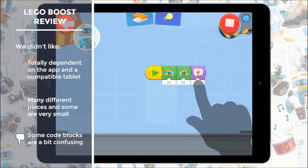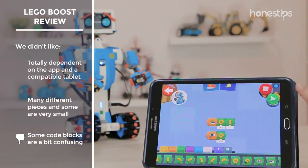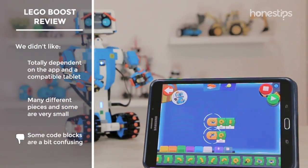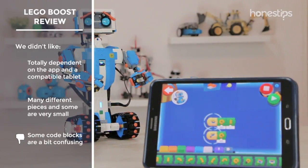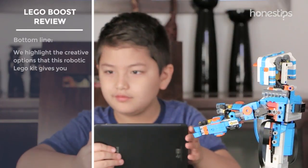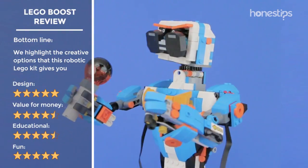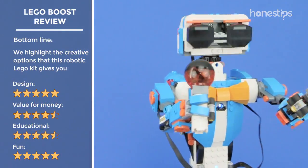The app is 100% visual and generally easy to understand, but in the programming stage, certain blocks are confusing and you do not know what action they generate — it lacks some additional explanations. Overall, LEGO Boost is lots of fun for children and provides interesting game time, and we highlight all the creative options that this robotic kit gives you.